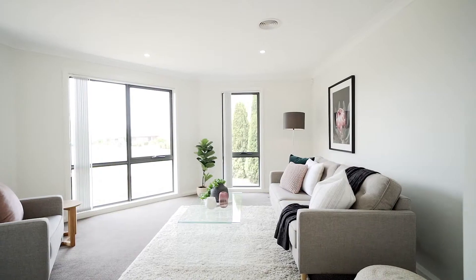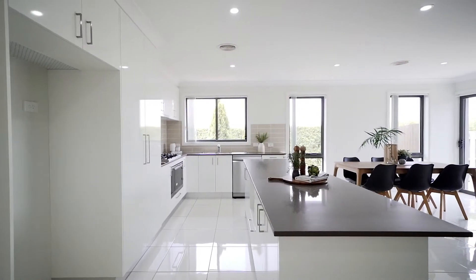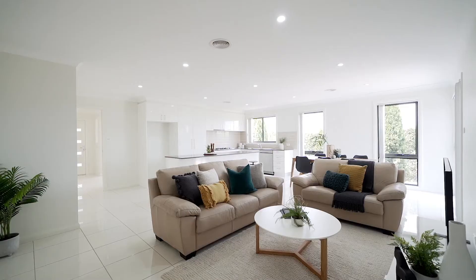Step inside and you'll see that this home has more windows than you typically get in any other home, allowing the two living areas to be bathed in natural light, which makes it feel spacious and airy and not boxed in.